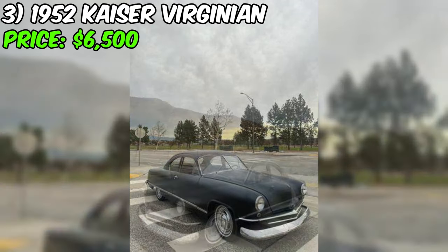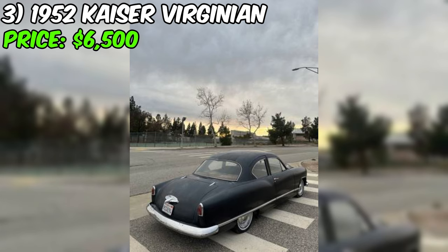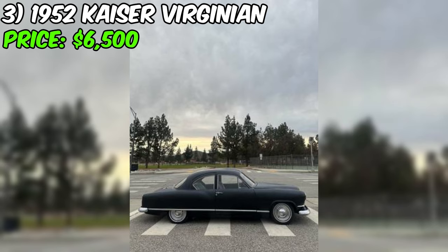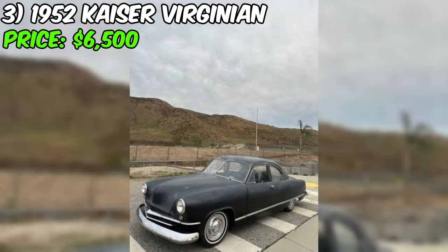The seller assures potential buyers that rust is not an issue, a significant detail for classic car enthusiasts. However, the brakes will need attention as they're a bit seized from sitting. The seller also acknowledges that the car can get a little hot at times, but has taken steps to mitigate the issue by adding an electric fan. For those interested, the seller offers to provide a video demonstrating the car's running and driving condition upon request, allowing potential buyers to get a closer look.